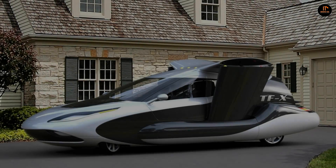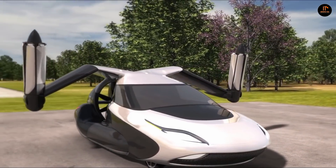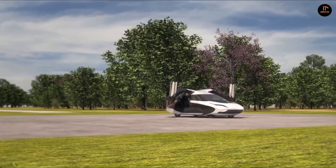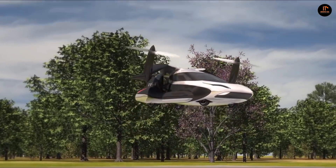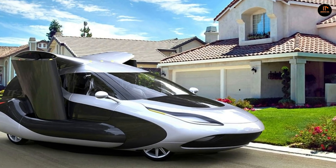And number one: the Terrafugia TFX. Known as the flying car for all of us, the four-seat TFX features a plug-in hybrid powertrain which powers both its wheels when on the ground and two electrically-driven rotors for flight. It's capable of vertical takeoff and landing, as opposed to needing a runway to become airborne. Once in the air, the TFX has a claimed range of 500 miles, although Terrafugia hasn't specified a cruising speed.